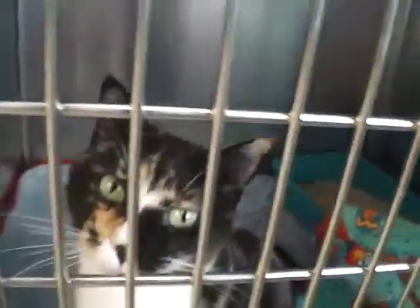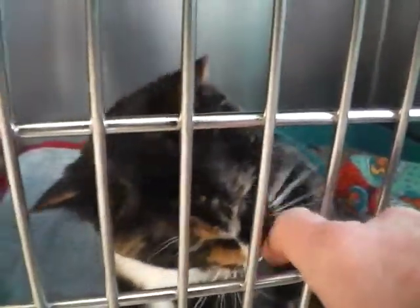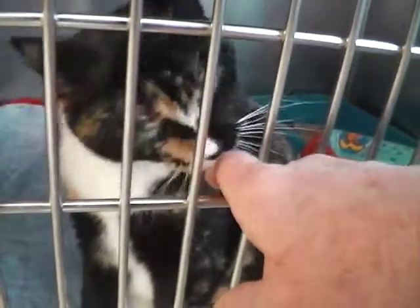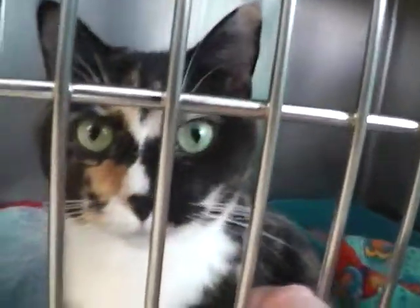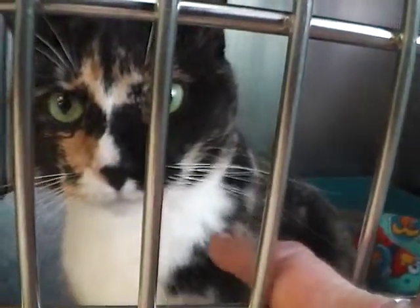This one is named Luna. She's a beautiful cat and very friendly, too. Look at those beautiful green eyes. Luna wants to get out of this cage and go home to a forever home with someone.